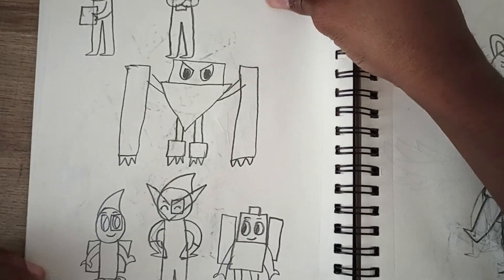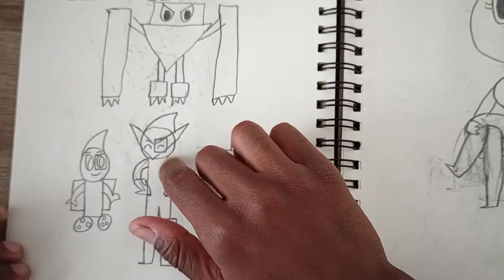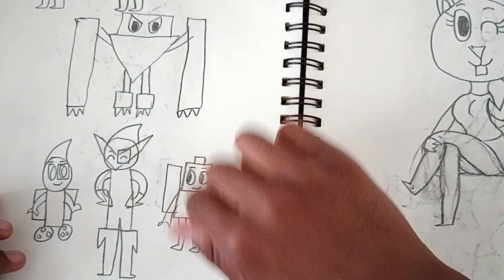Here are some robot characters I like to draw. Here's CR4, R2 Rick, and Rick and Chris — robot characters — and a whole page full of them.